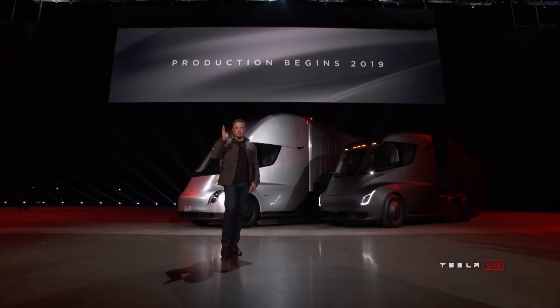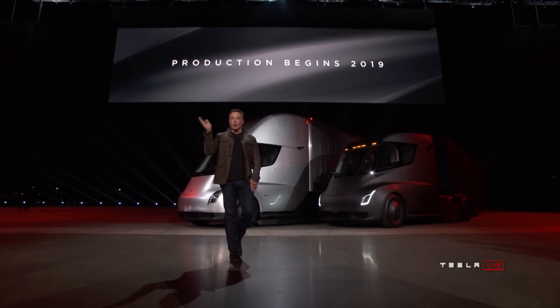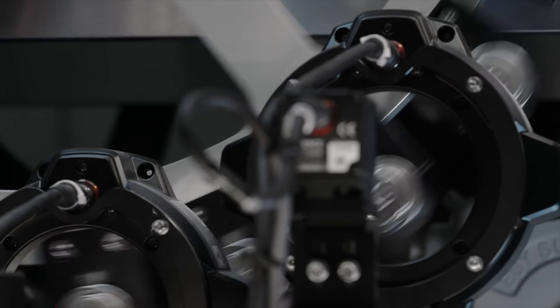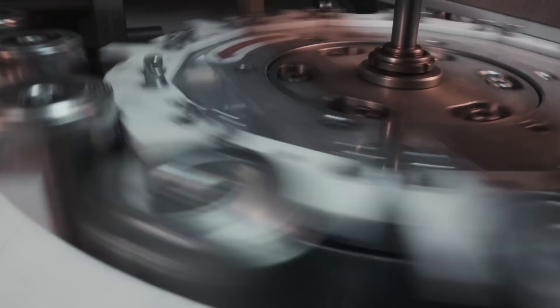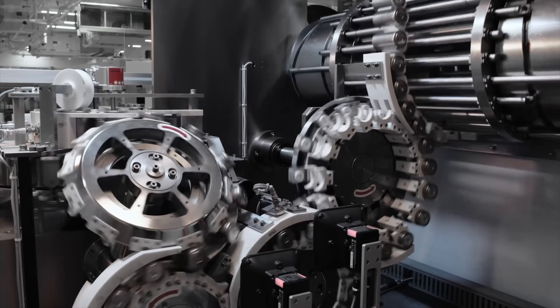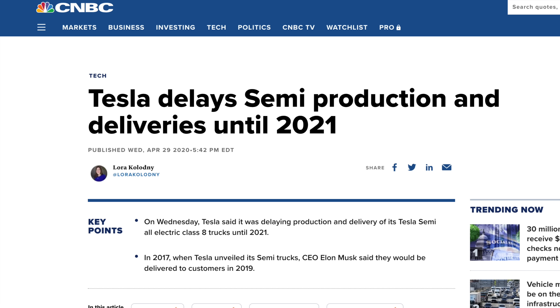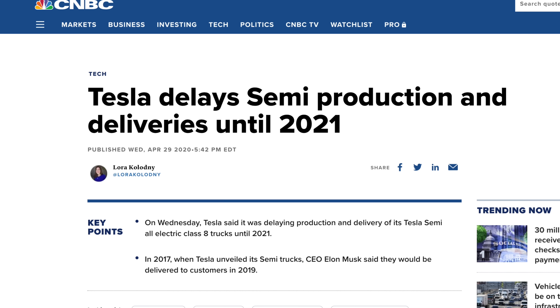At the announcement event in 2017, Elon said order today and you'll get this truck in 2 years. Well, it is about 3 and a half years later and still no truck. So we know that they need the 4680 cells, but why would it be made now if they only have a pilot line at Fremont? Even though Tesla has talked about the Semi coming to production many different times, promising it in 2019, 2020, and now 2021, this time there are signs showing why they are getting serious.